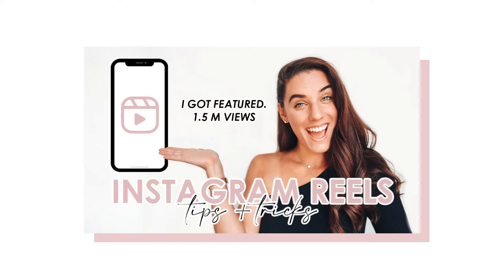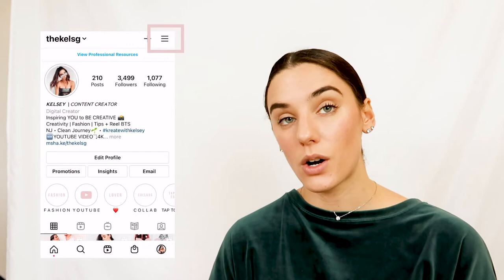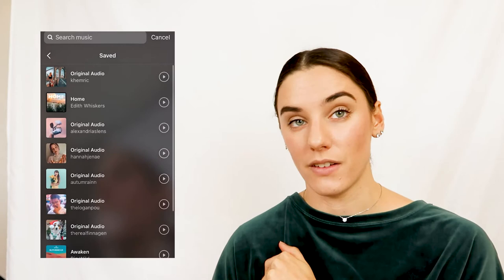Next up is a tip about Instagram Reels. I do have a dedicated video on reels if you want to check that out. I actually got featured on Instagram Reels around the same time I started posting, and that post got about 1.5 million views — pretty cool. Here's a lifesaver tip: you can go into a specific reel you want the sound for, click the audio, and save it using the save tab in the right-hand corner. Then go to your saved section, click saved, and it saves all the audio from previous reels. When creating a reel, click audio, go to saved, and all your saved audios appear.